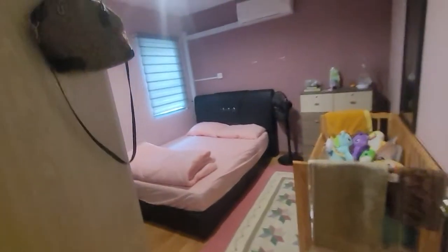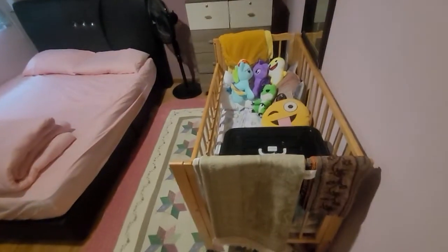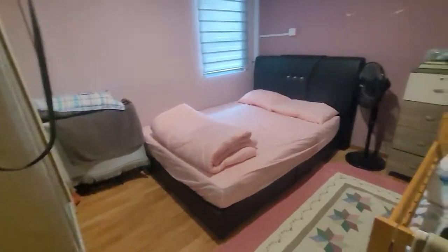This is the second room, which also has an aircon. It's currently set up as a baby room. It also has a standing fan and a bedroom wardrobe. The asking price is 335,000.